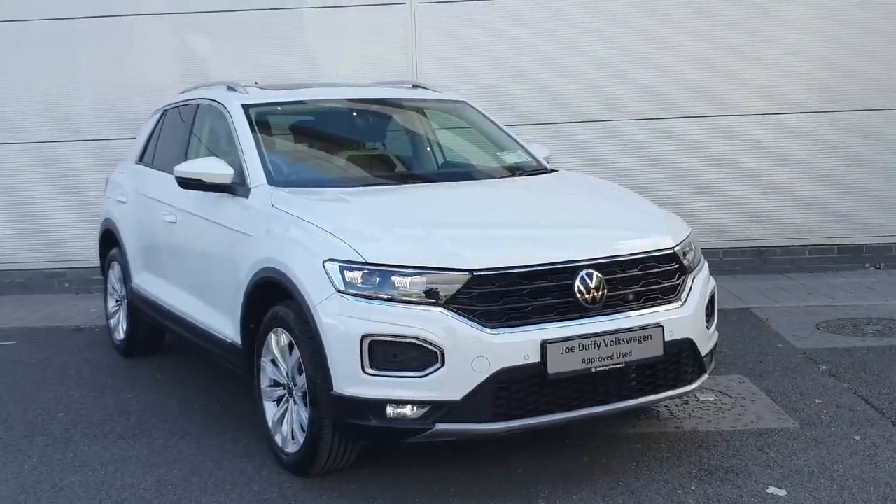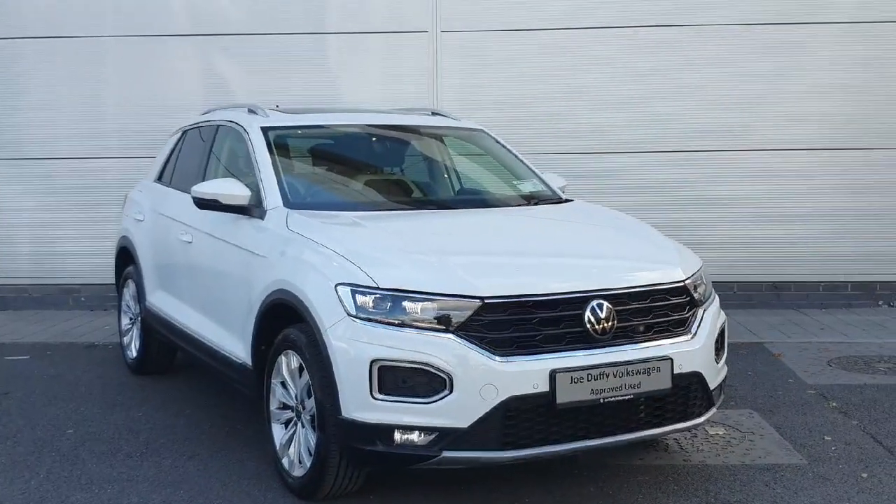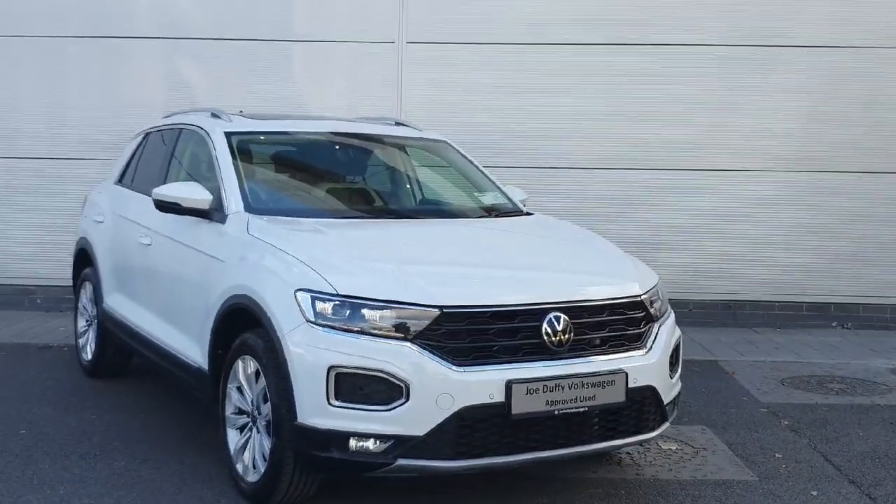Welcome back to Joe Duffy Volkswagen North Dublin. Today we have a 2021 white T-Roc with a 1.5 TSI. I'm going to walk you through the car and show you some of the features it has.